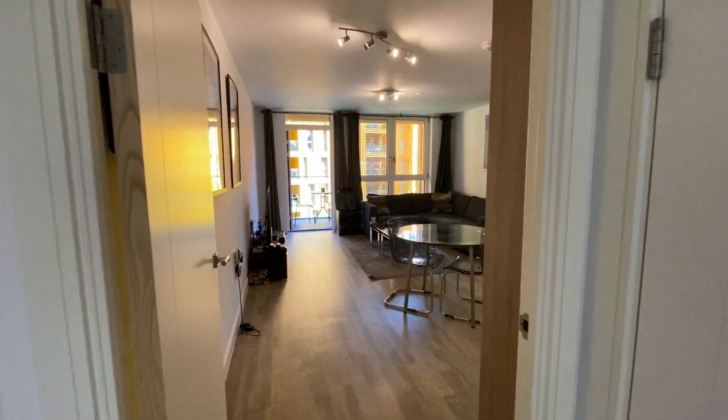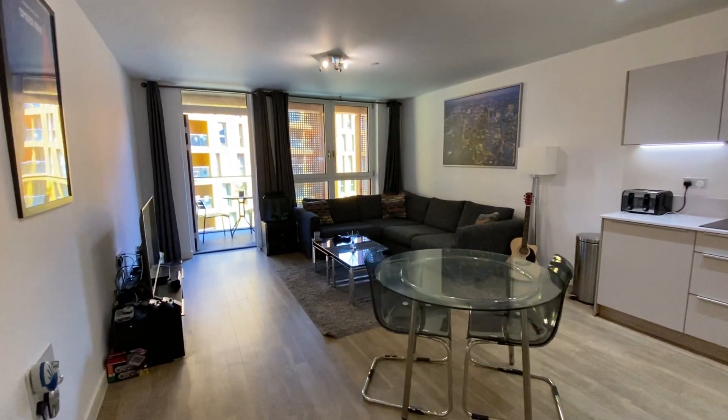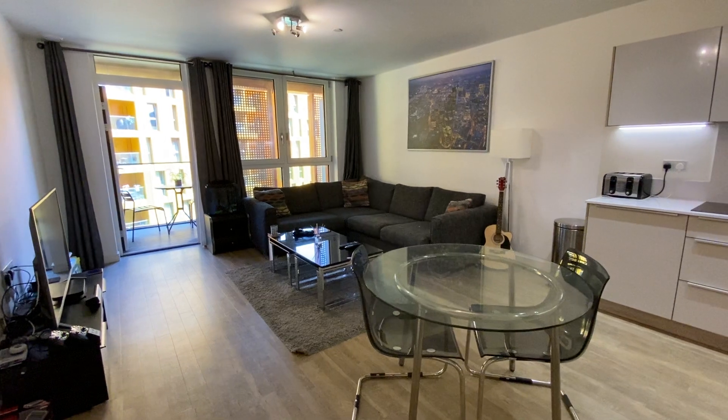Hello, this is the video walkthrough for our huge two bedroom flat in Ossall Court, that's on the fourth floor. I'll just give you the walkthrough.